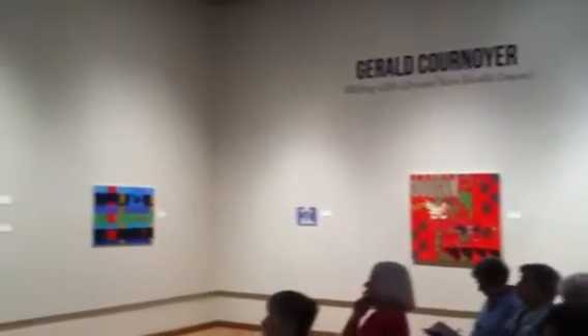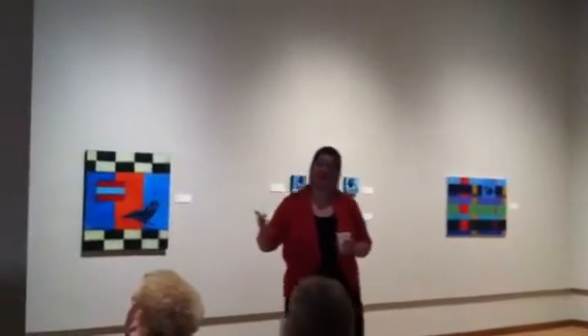I struggle with these works because they do look really diverse.